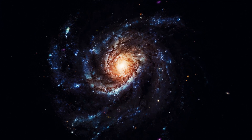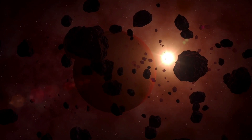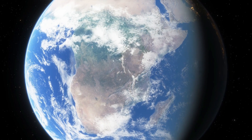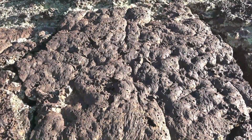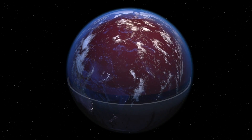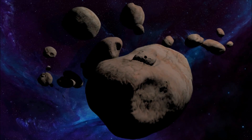Some asteroids contain materials similar to those found on Earth. C-type asteroids, for instance, have materials that are also found on Earth. S-type ones also contain minerals similar to those found on Earth's crust, while M-type asteroids are primarily made up of iron and nickel, similar to our Earth's core.